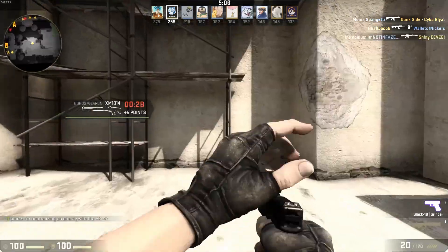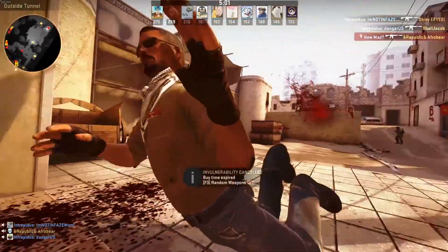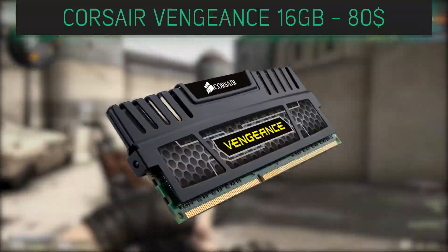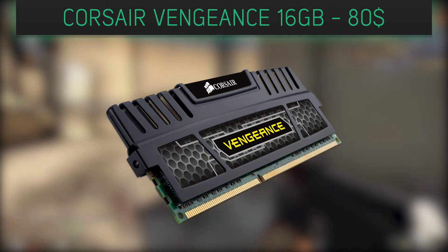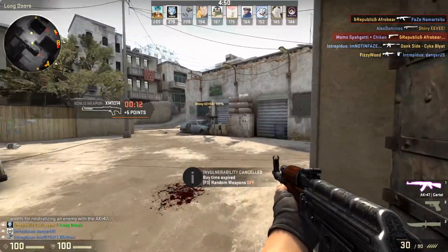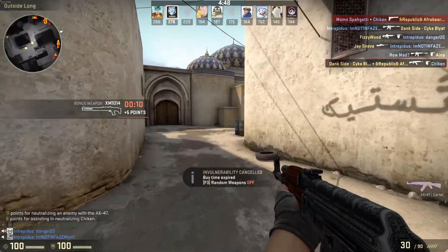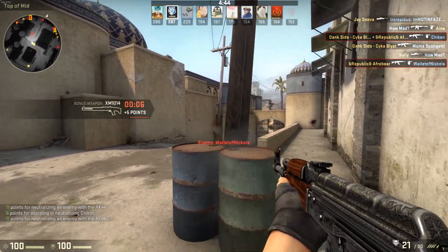Speaking of 4 RAM slots, let's talk about what we're going to use them for. We have the Corsair Vengeance 16GB model. This has 16GB of DDR3 RAM clocked at 1600 MHz, and it's also able to be overclocked. It has an aluminum heat spreader to help dissipate heat, and it has an aggressive design.